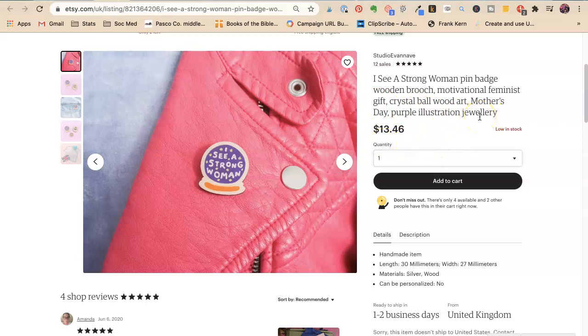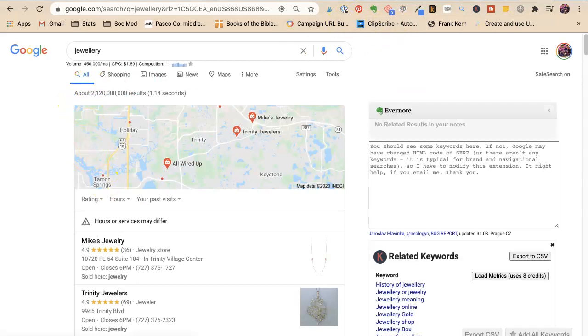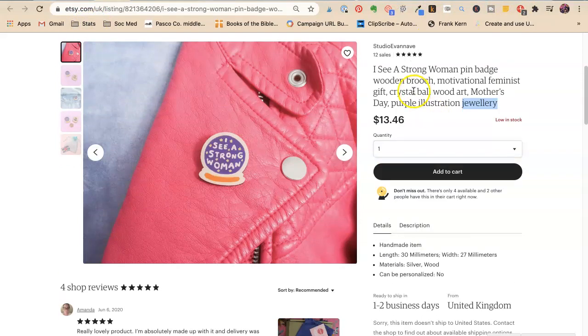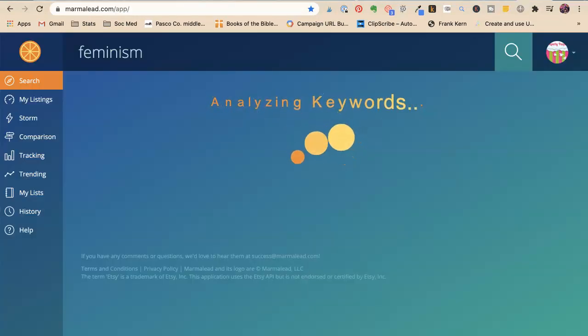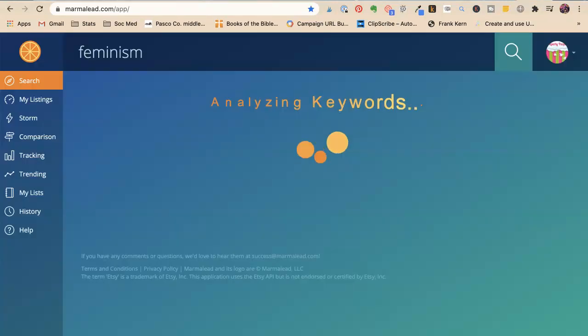Jewelry is spelled wrong — it only has one L. Anyway, I love this. Women's rights would be another keyword she could use. Let's put 'feminism' in here. So we have feminism, feminist — we could add feminism. Gift for girls, gift for teen girls — that's something that could be very good to use, especially coming up on the holiday season. Birthday gift for girls, Christmas gift for girls.